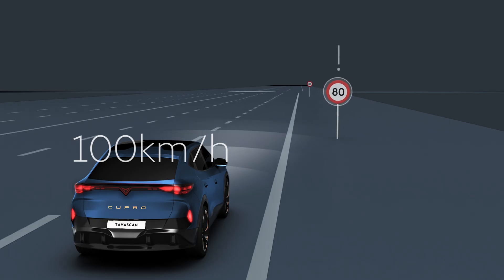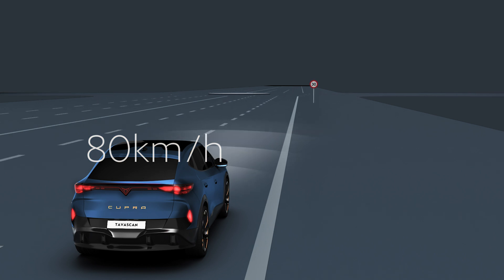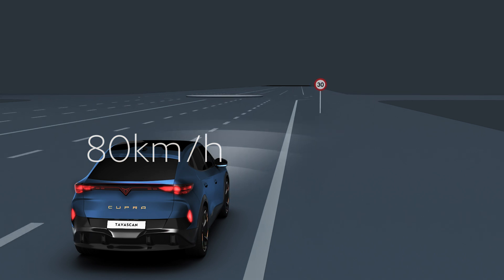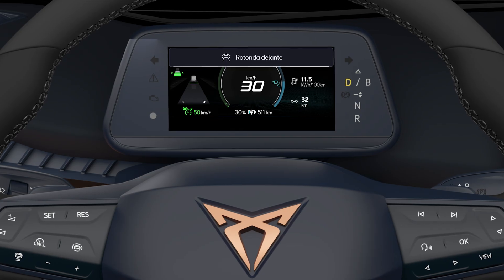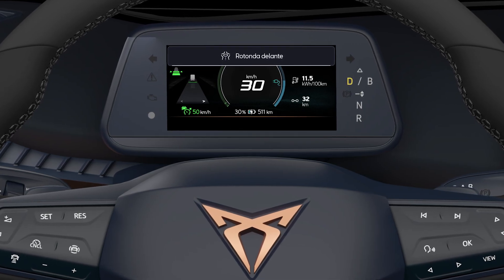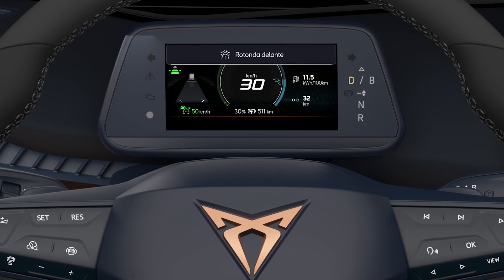With the ACC and the Predictive speed regulation activated, as soon as the system recognises a speed limitation or change in the road, a warning will appear on the instrument cluster indicating the reason and the vehicle's speed adjustment.